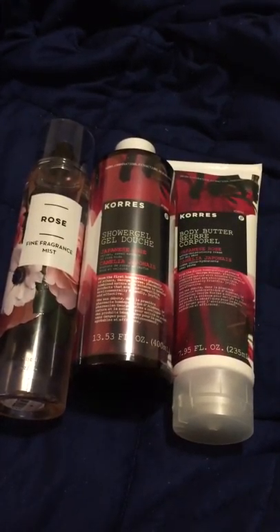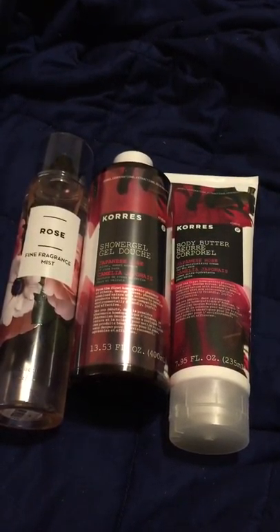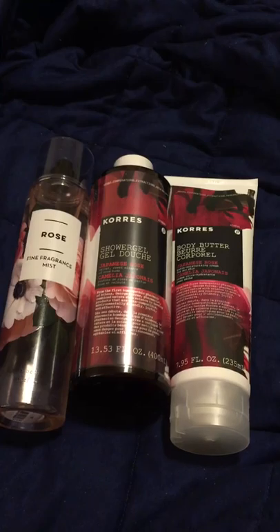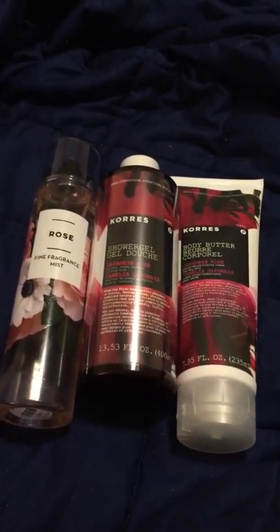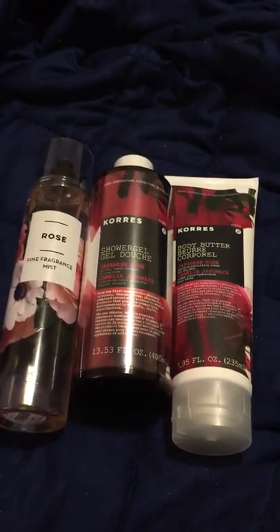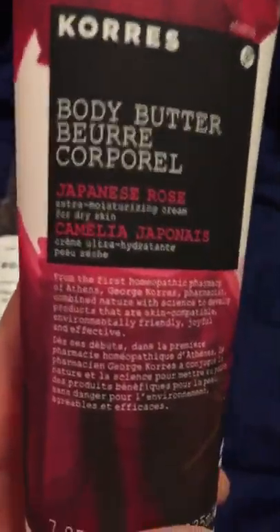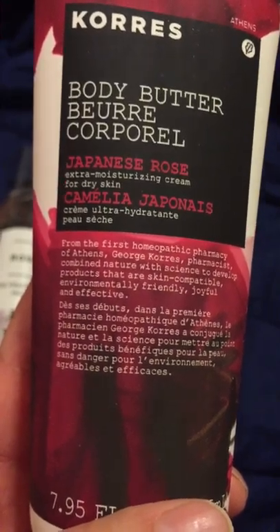HSN is doing a presentation on Corez starting February 22nd, so check that out and check your listings for the time. They have lotions, shower gels, a makeup line, perfumes, hair care — just a whole line of products, and I'm very impressed. Some products are infused with olive oil directly from Greece. I'm not too sure about this particular rose one, but they're supposed to have high quality ingredients that are good for your skin to soften and hydrate.